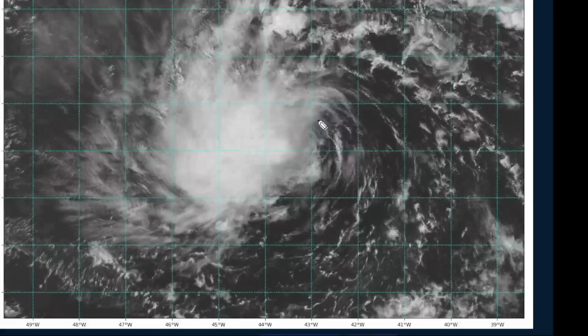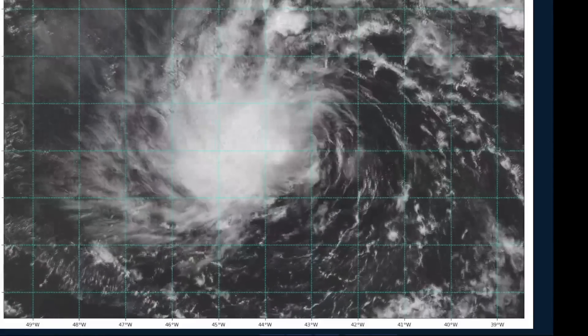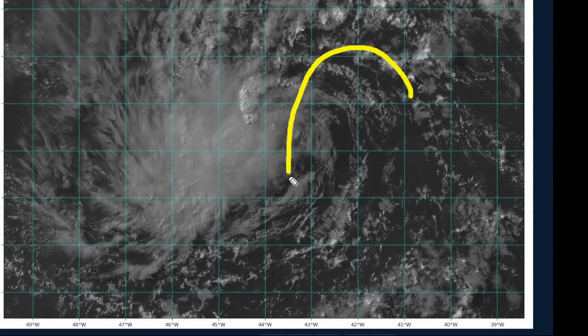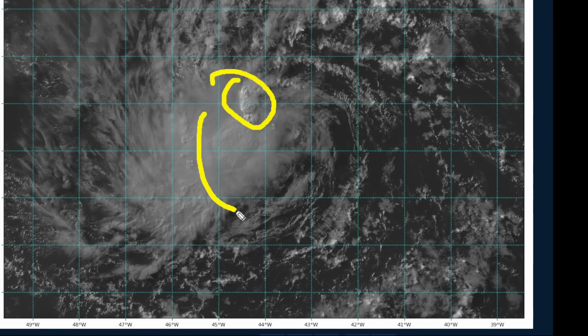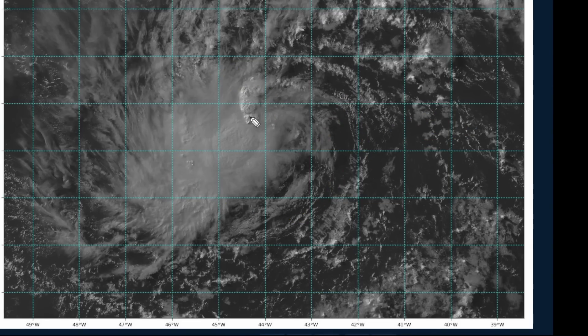Looking at the visible satellite imagery, it is still sheared. We're seeing a very lopsided system — when I say lopsided, we're missing a lot of the deep convection on the eastern side. We're not able to get these thunderstorms to wrap on the upshear side. That is shear from the east, preventing outflow from going in the upper tropospheric layer, and therefore the system is not able to further strengthen and further organize.